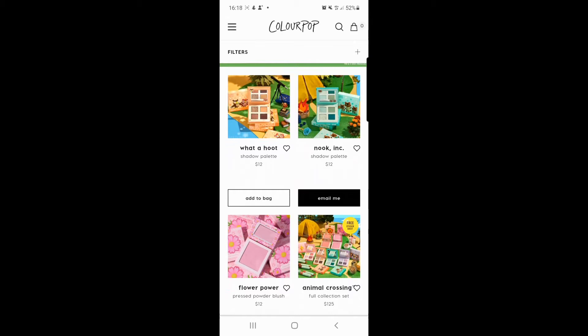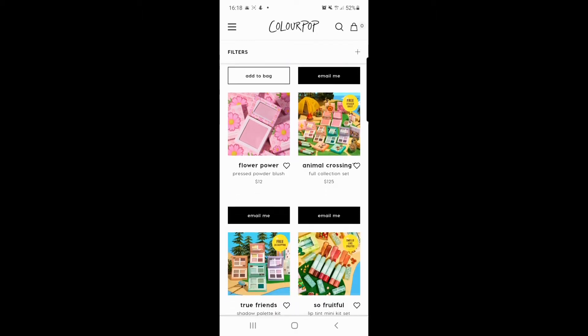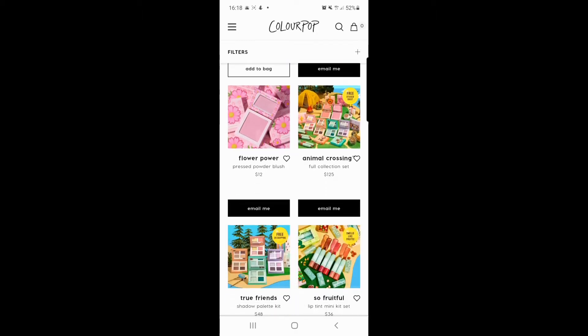You've got 'What a Hoot' and 'Nook Ink' — both of those are eyeshadow palettes. I really like those neutral browns and sort of goldy colours. I'm a big fan of the Nook Ink palette; I really want to get my hands on one because I just like the whole earthy, aquamarine-y colour vibes they're going for.